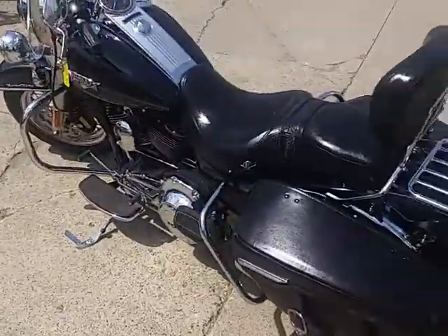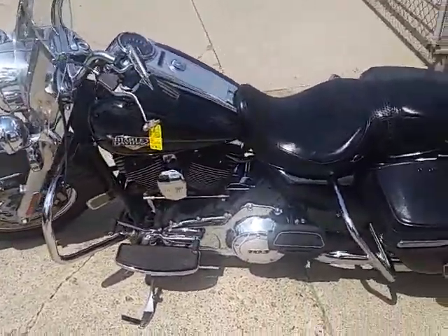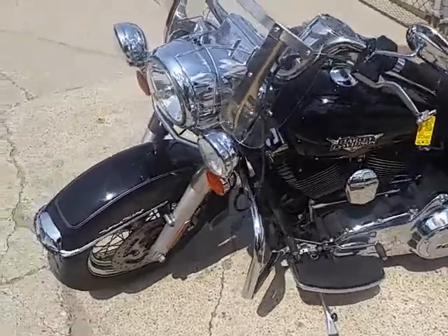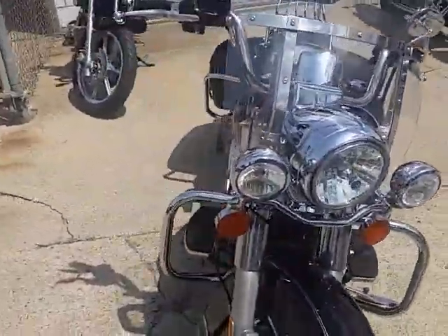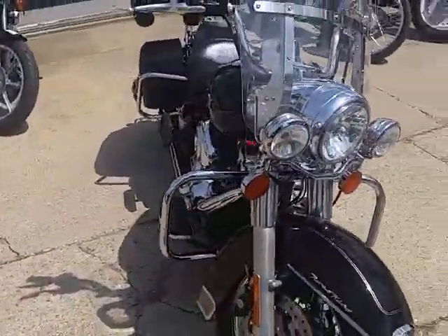We got here — this one's a 2012 Harley-Davidson Road King Classic for sale. It's got the 103 cubic inch motor. It's one sharp-looking classic. Comes in vivid black, tons of chrome. It's got the windshield, saddlebags, backrest, floorboards, heel-toe shifter. It's one good-looking bike.